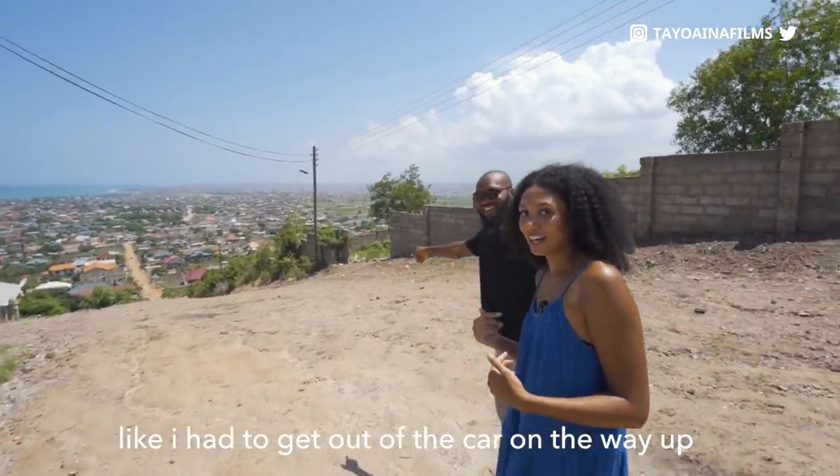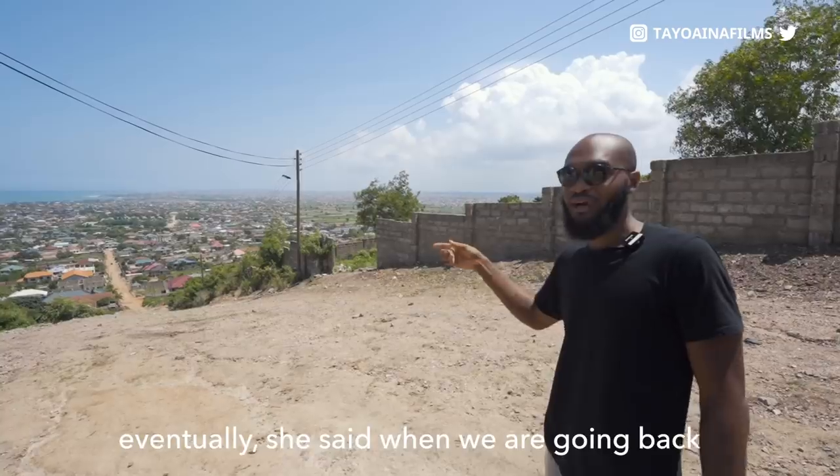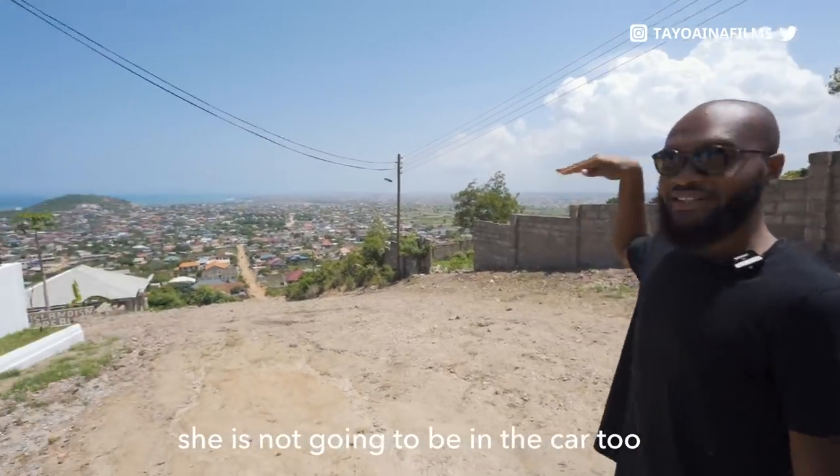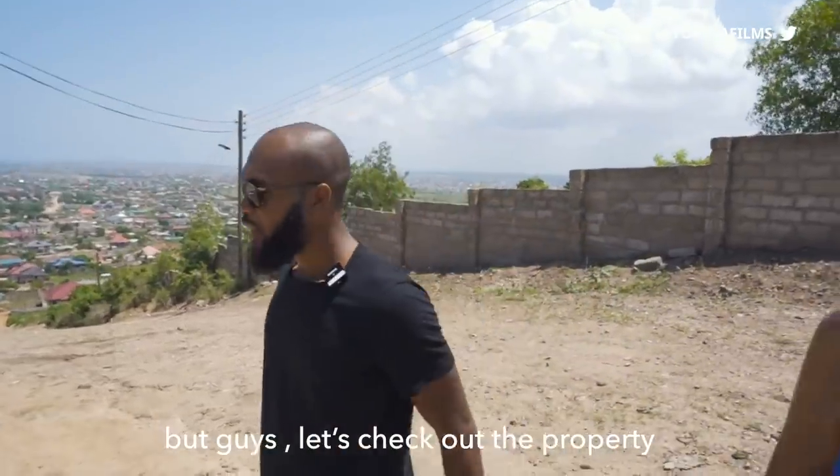I had to get out the car on the way up, I was so scared. When we were driving up, eventually she said when we're going back she's not going to be in the car — yeah, I'll be walking. The road goes down like this. Well guys, let's check out the property.